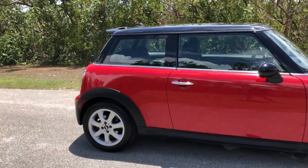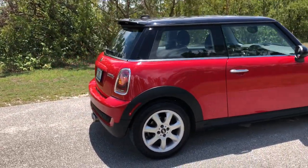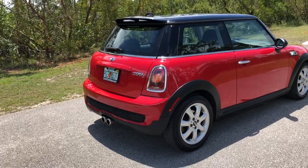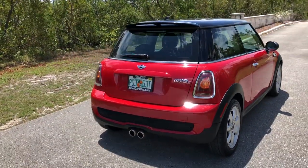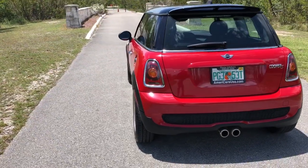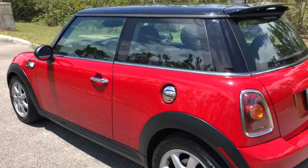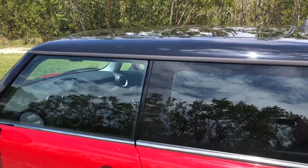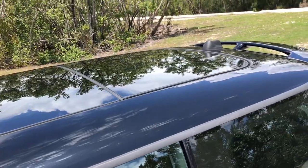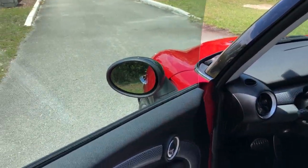It runs and drives great and is super fun to drive. It comes with a panoramic roof and a beautiful interior.